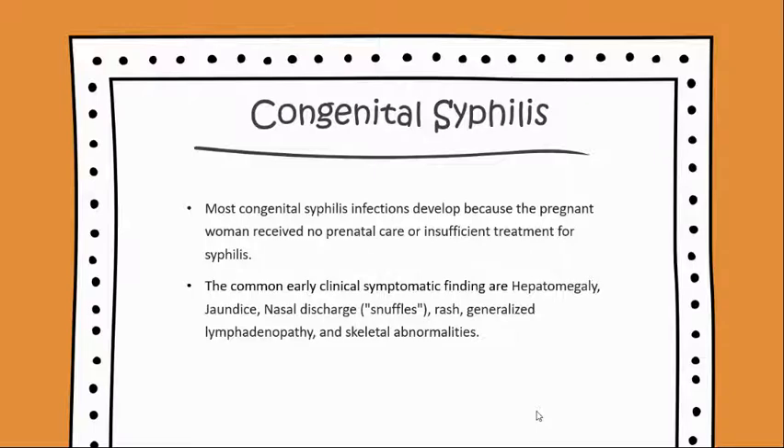The common early clinical symptomatic findings are hepatomegaly, jaundice, nasal discharge, rash, generalized lymphadenopathy, and skeletal abnormalities.